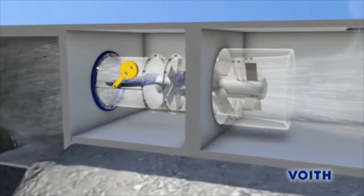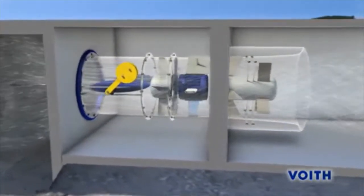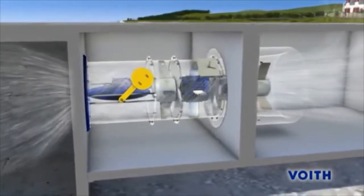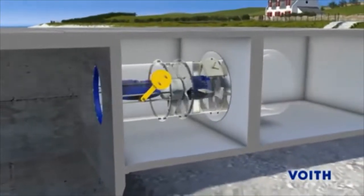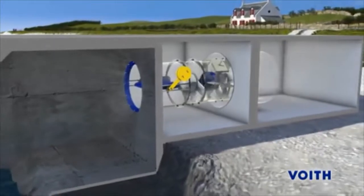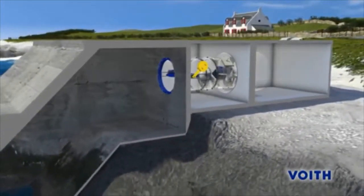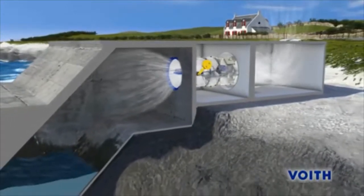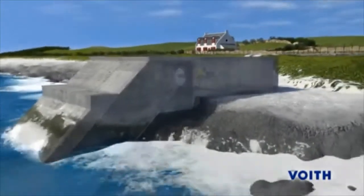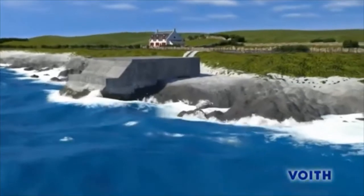It is a feature of the Wells turbine, named after its inventor, that it is driven in the same direction by both forward and reverse air flow through the turbine. Even relatively low wave motions can generate enough air flow to keep the turbine moving and to generate energy. This is how easily energy can be generated with a wave power station — day and night, all year round, as long as there are waves.